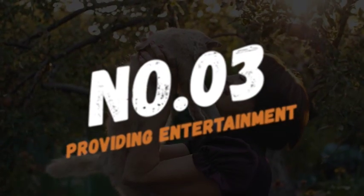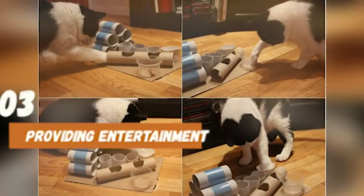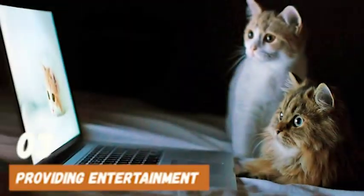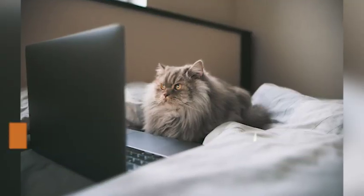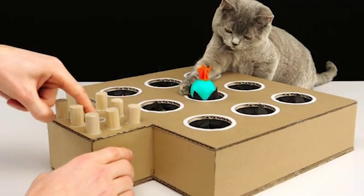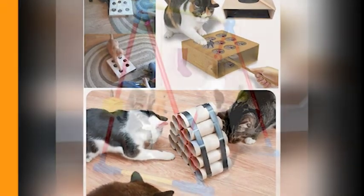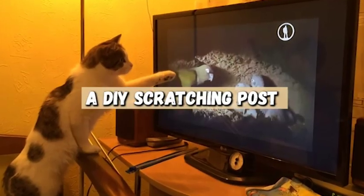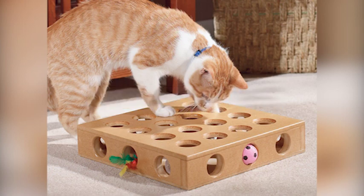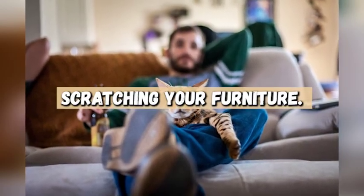Number three, providing entertainment. In addition to creating a comfortable environment, you also want to make sure your cat has plenty of toys and activities to keep them entertained. One idea is to create a DIY puzzle feeder using a cardboard box and some treats — cut holes in the box, put the treats inside, and watch your cat try to figure out how to get them out. You can also create a DIY scratching post using a piece of wood and some sisal rope. This will help keep your cat's claws healthy and also prevent them from scratching your furniture.